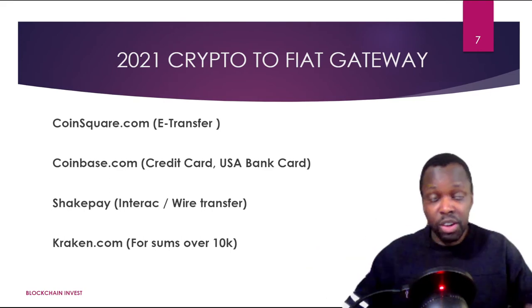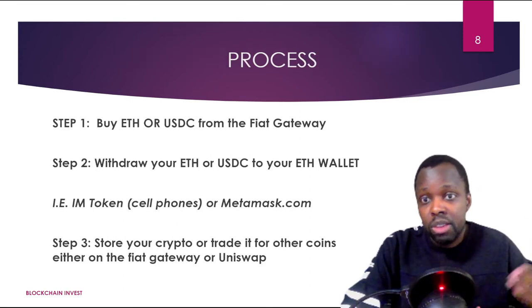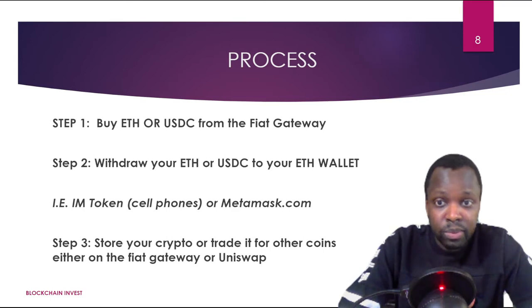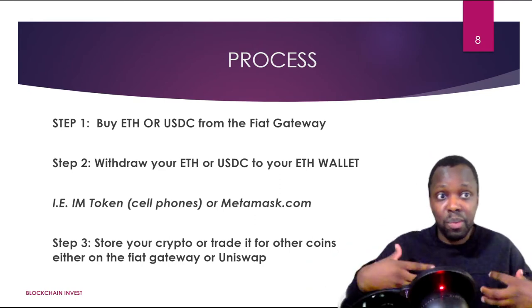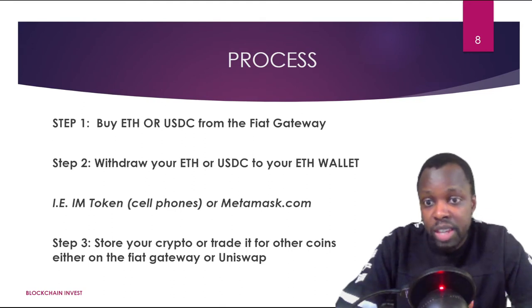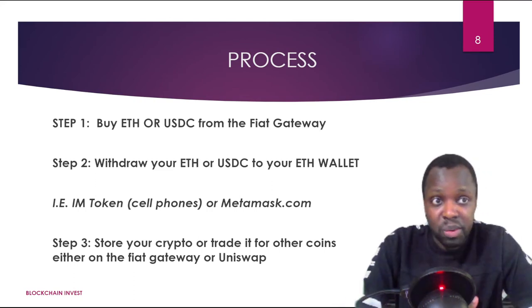If you want to send a large amount like a hundred thousand dollars, go with Coinbase or Kraken — do a wire transfer, talk to customer service, get a routing number, and in three to four days it'll be in your account ready to buy. The overall process is: step one, buy ETH or USD from the crypto-to-fiat gateway; step two, withdraw your ETH to your ETH wallet — that's taking possession into your private keys. IMToken is a good wallet for cell phones and MetaMask is great. For Solana, use Solflare or Sollet. Step three, store your crypto and trade it for other coins.